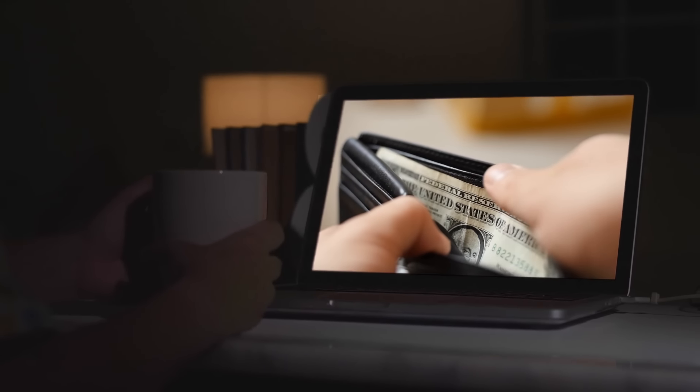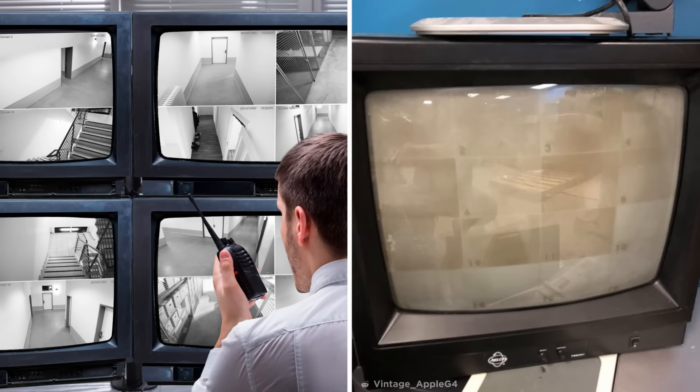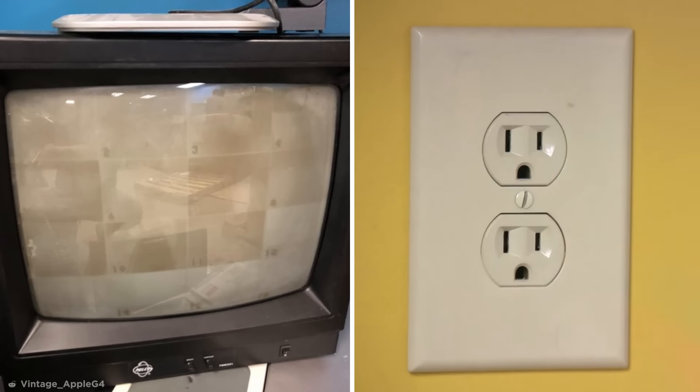Wow, you've been watching this video for a while now, though not as long as whoever was watching this TV. This is an old CRT screen that was once a security camera monitor, which, despite the images you can see on the screen, has been turned off.